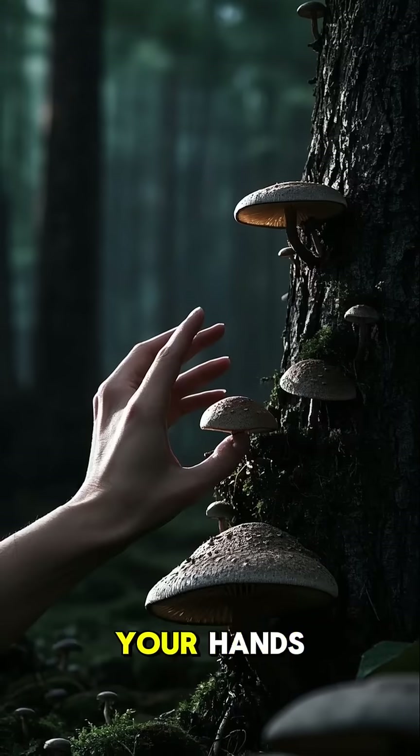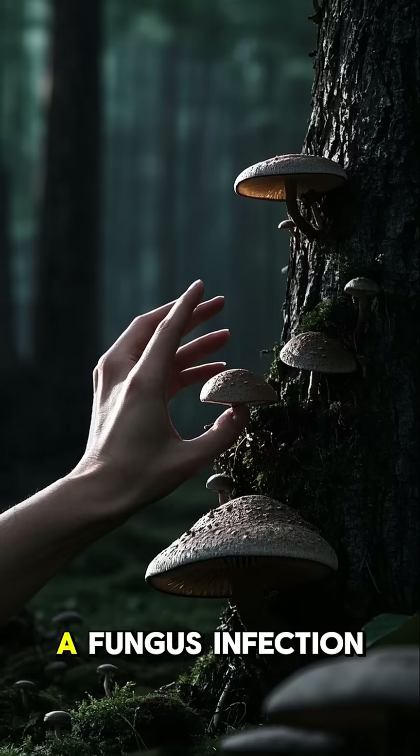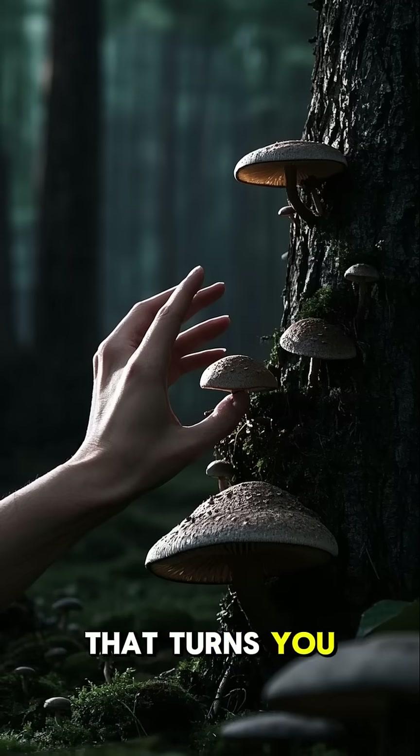So be careful where you put your hands, because if you're not careful, you might just end up with a fungus infection that turns you into a zombie.